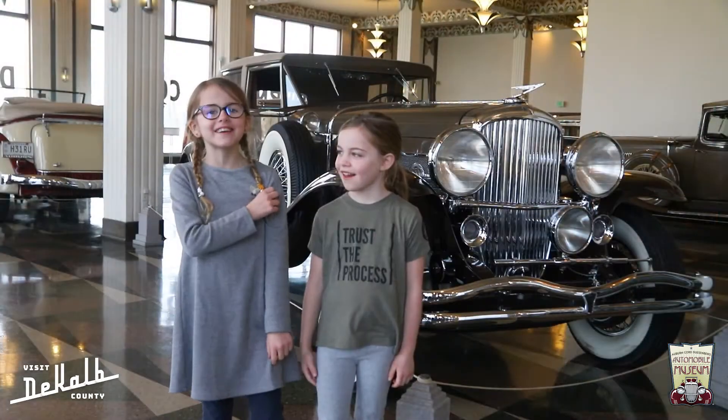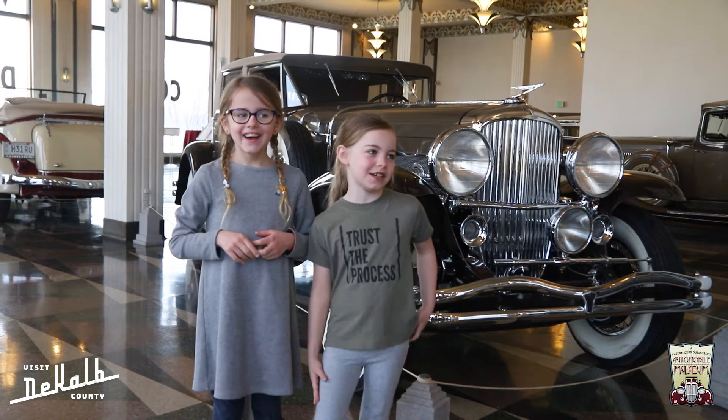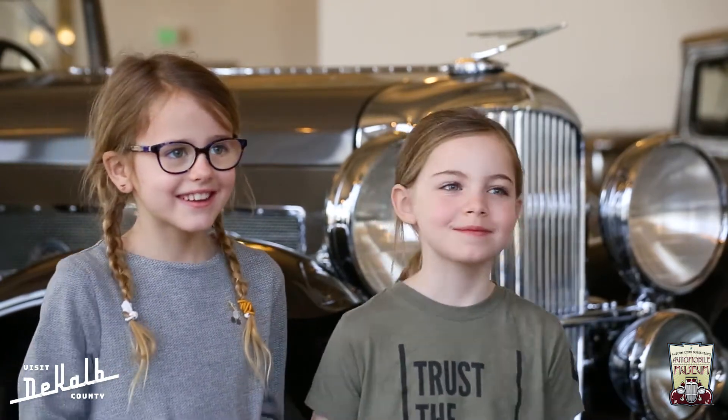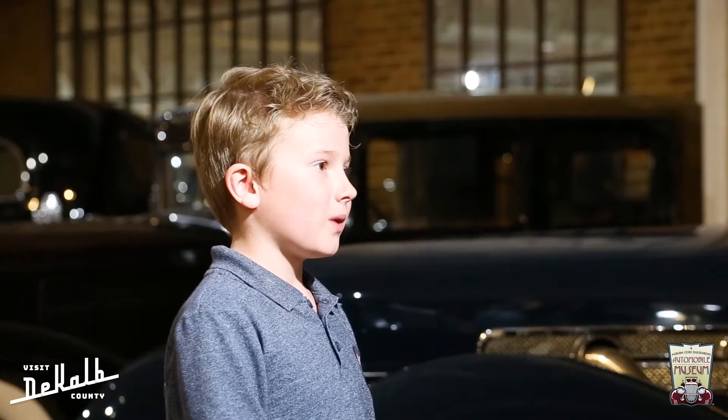The color I would pick is neon pink. I think I would pick light purple maybe. Inside, as a seat, I would probably take gold. Same. Probably red and black. Probably be a white and red car.